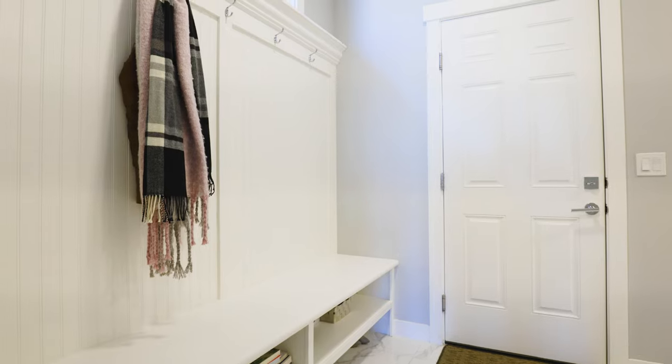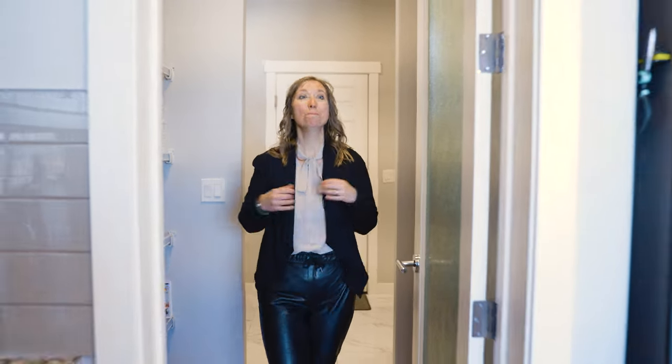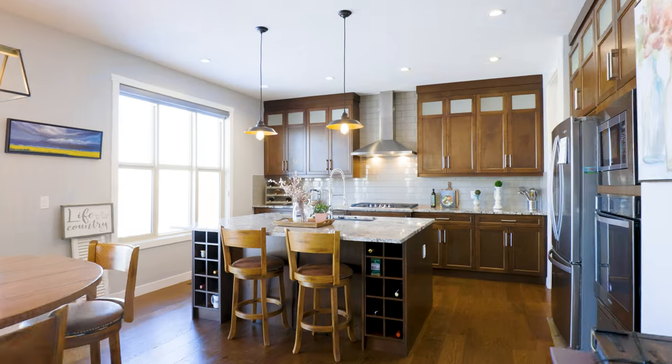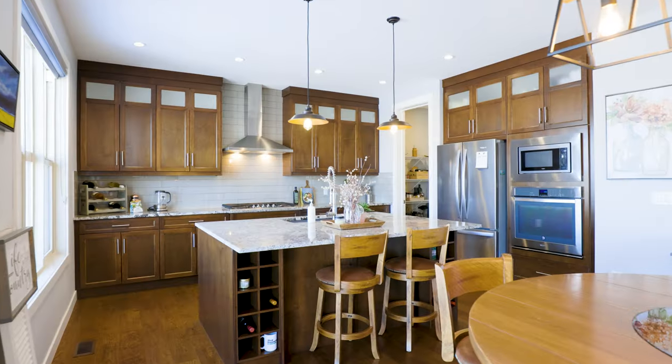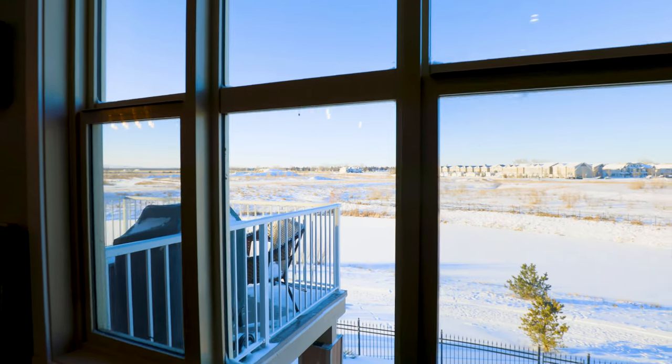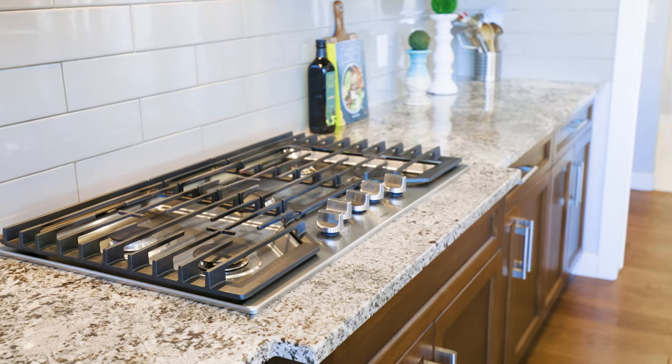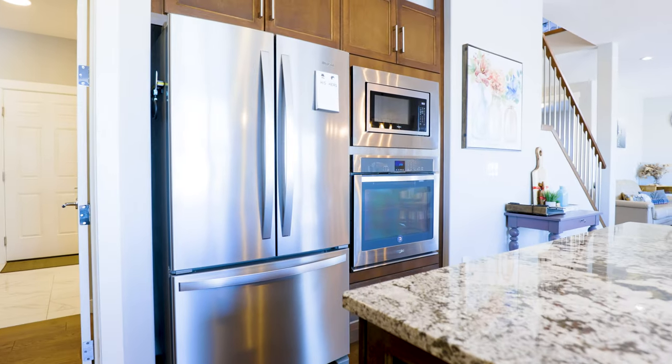From your garage, transition through your walk-through pantry into your amazing kitchen. In the kitchen, enjoy mountain and pond views, granite countertops, upgraded lighting, a gas range, as well as a built-in oven and microwave.